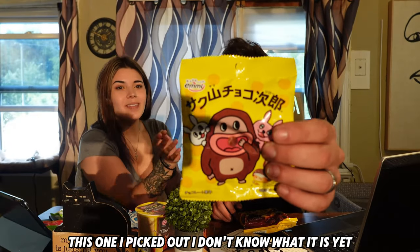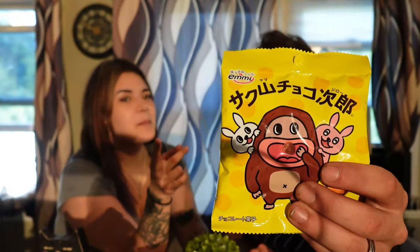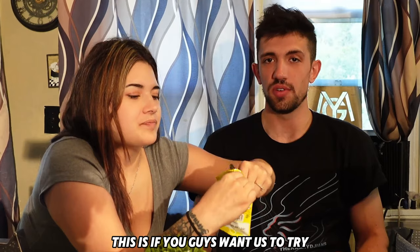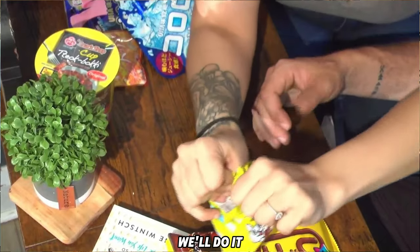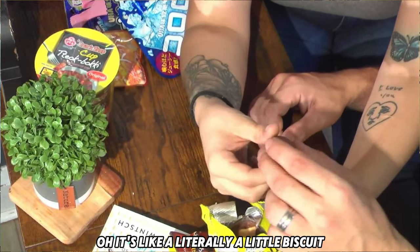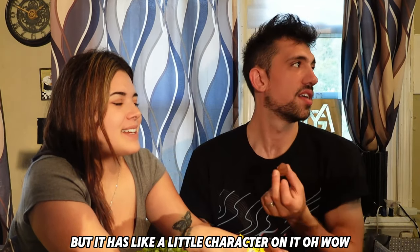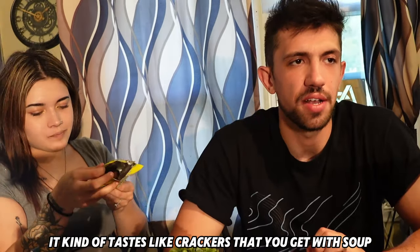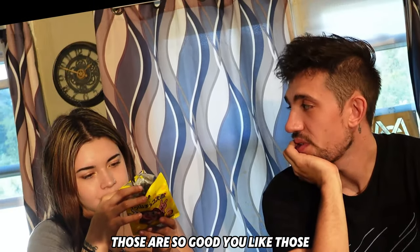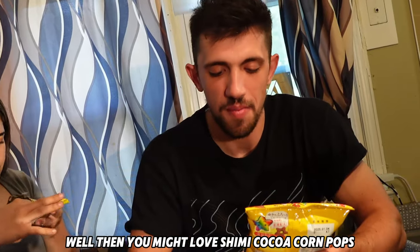This one I picked out — I don't know what it is yet. It's a chocolate biscuit. The packaging is so cute, I really don't want to mess it up. If you guys want us to try stuff from different countries, we'll do it! Look at this — oh my gosh, it's so cute. It's literally a little biscuit with a little character on it. It kind of tastes like crackers you get with soup, but with chocolate on them. Those are so good!